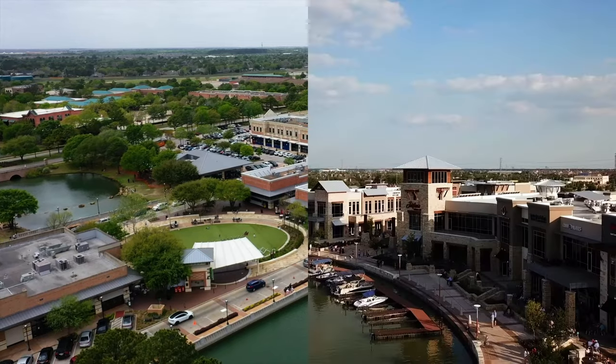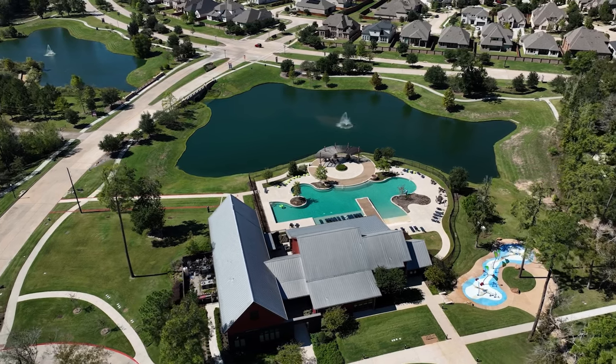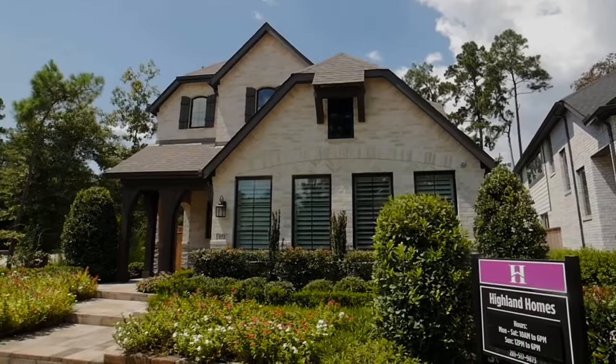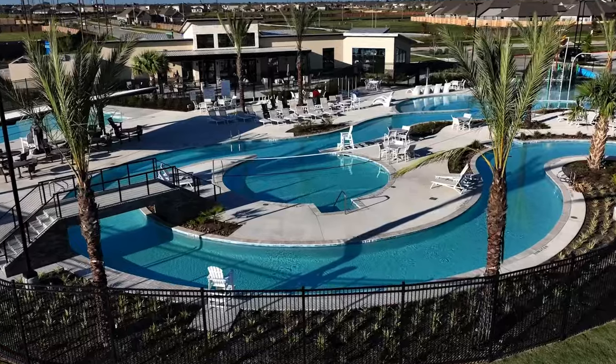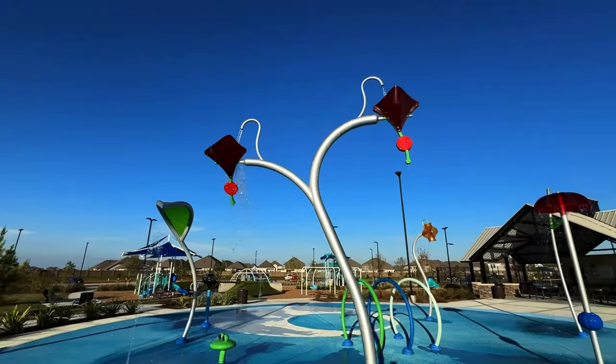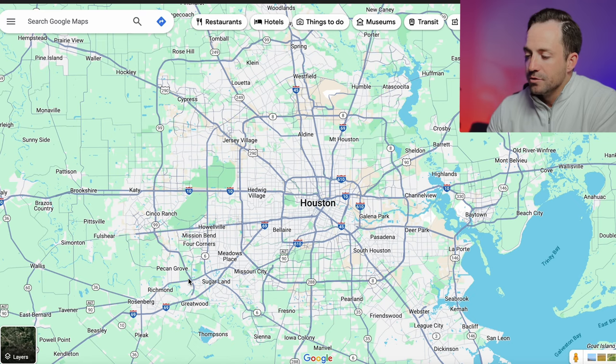If you're looking to relocate to the Houston area and you want to be within 45 or 30 minutes of Houston — maybe you've got a commute, maybe you don't — and you really want that suburban lifestyle with master-planned communities, that's probably what we specialize in most: helping you buy new construction or resale homes in neighborhoods that have pools, parks, water slides, schools inside the neighborhood, splash pads, you name it. That's what's attracting a lot of people, and the majority of those are found right here on the outskirts of Houston.